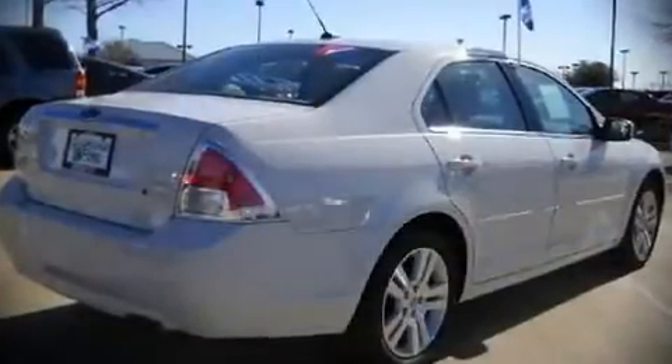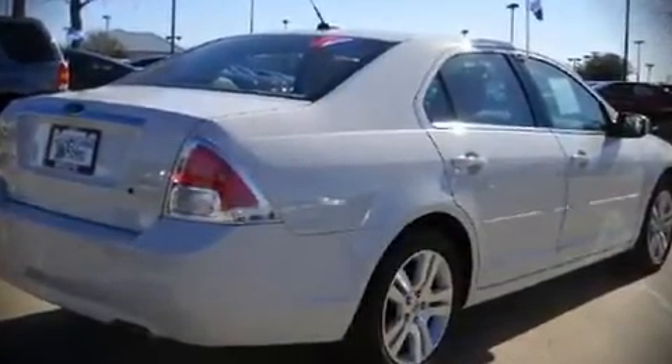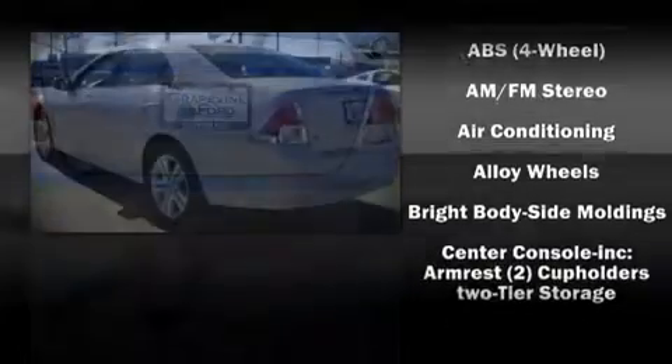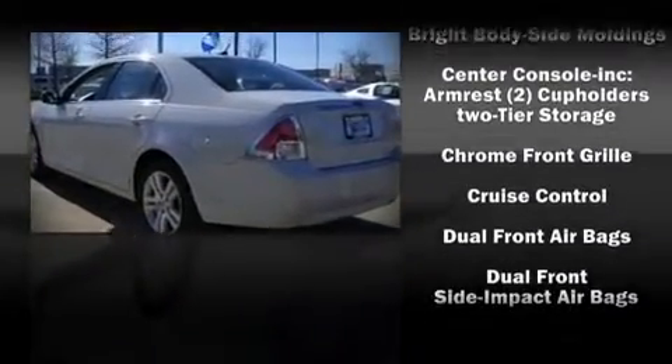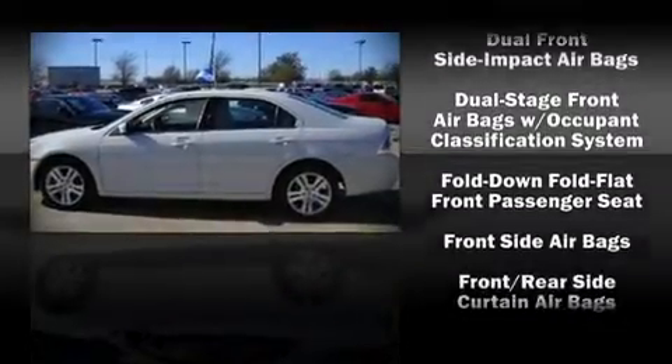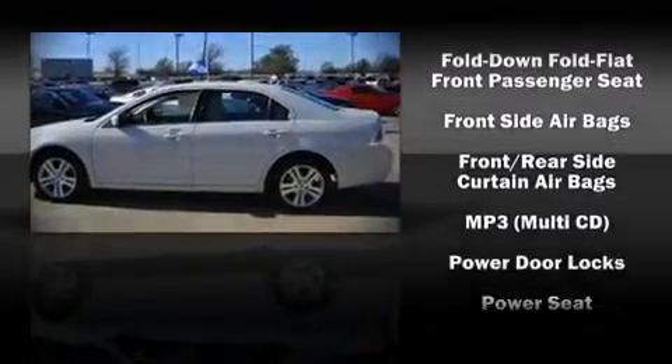Ford ensures the safety and security of its passengers with equipment such as dual front impact airbags, head curtain airbags, and four-wheel disc brakes with ABS. In the event of a rollover collision, side curtain airbags provide additional protection for outboard seated passengers.